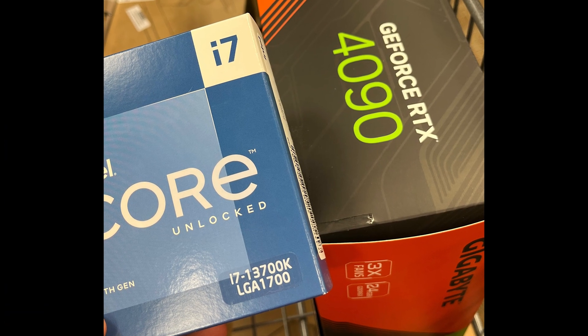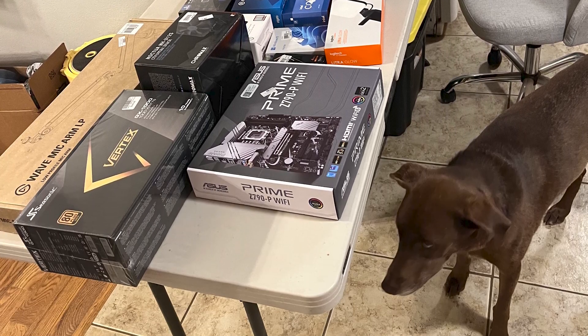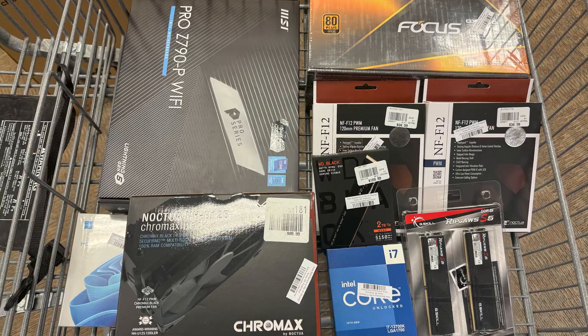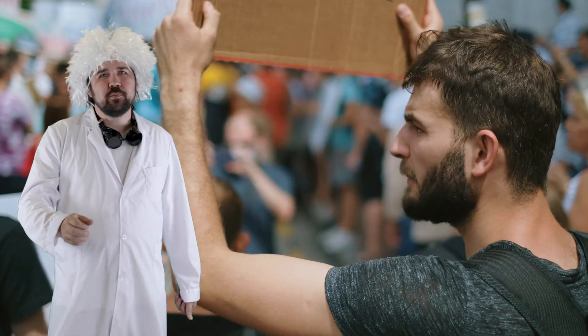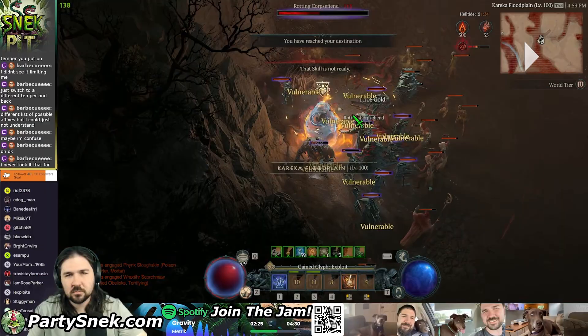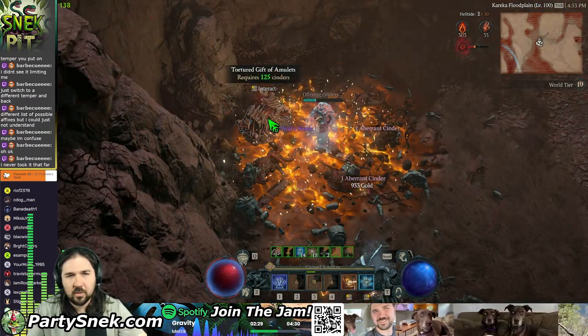I bought an i7-13700K in July 2023 for my new gaming PC. No issues at first, then in April 2024, I bought another one for my secondary PC, despite seeing news about these microcode problems. It's June 2025 and I'm a big dummy. Both PCs are rebooting randomly like they're on strike. Because I wasn't having any issues early on, I just kept using them without a second thought.